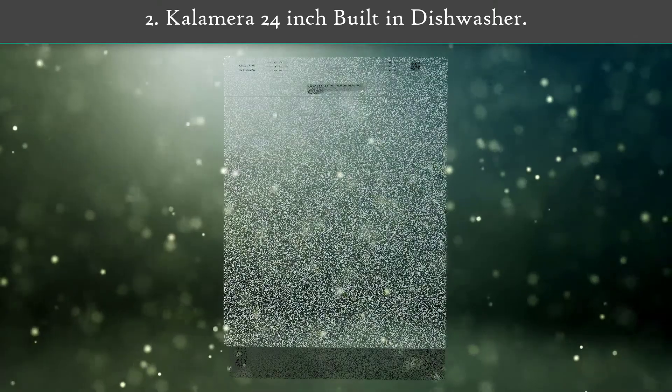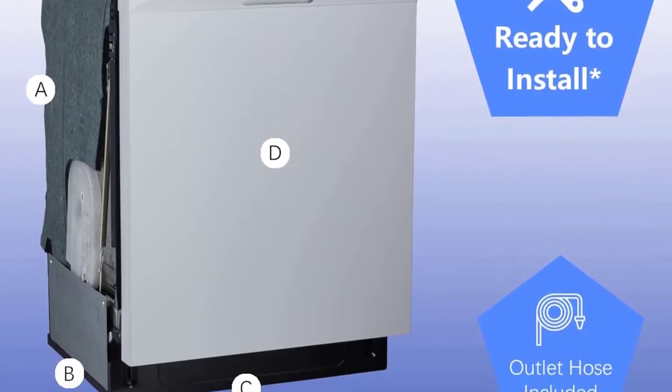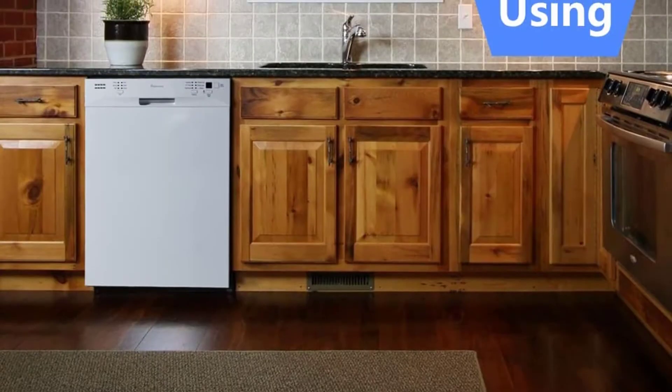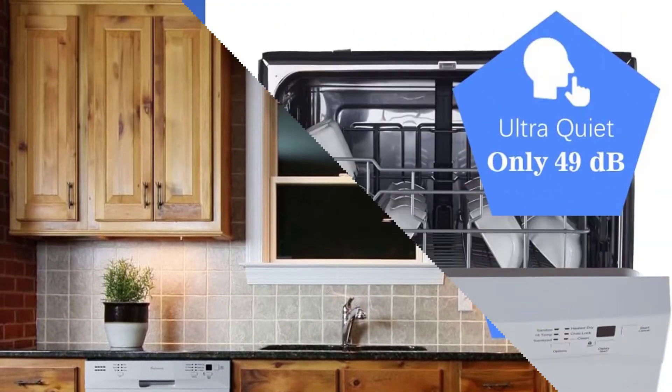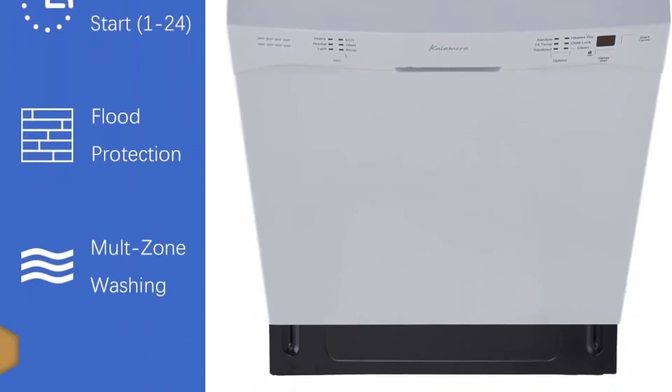Number 2: Kilomer 24-inch built-in dishwasher. This dishwasher measures 23.9 by 25.6 by 33.7 inches but can hold 12 place settings for your dinner plates, glasses, saucers, bowls, cups, and cutlery.